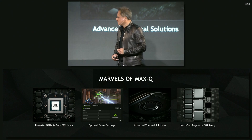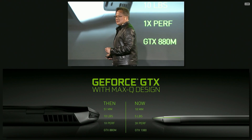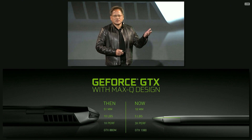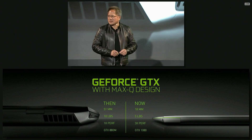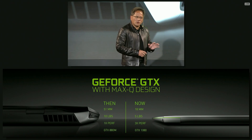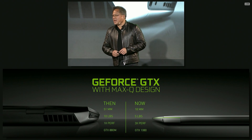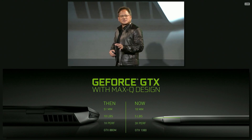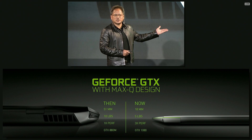The result is simply incredible. We're able to now deliver the most advanced game console in the world effectively in a notebook environment that is 15 millimeters thick — one-third the thickness of previous high-performance notebooks — half the weight from 10 pounds to 5 pounds, and three times the performance. Ladies and gentlemen, GeForce GTX Max-Q.